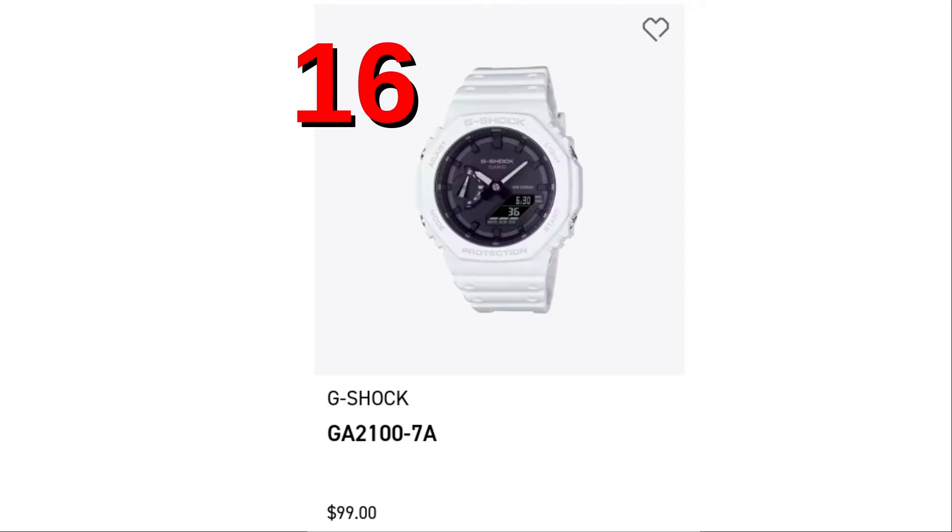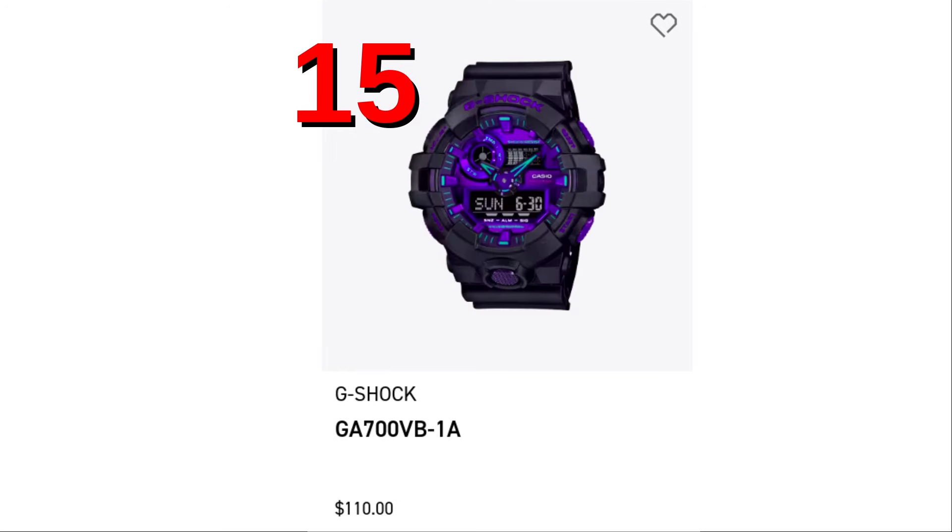At spot number 16, the all-white Casioke GA2100-7A. 15 brings us the GA700-VB-1A. It's virtual reality colors — gamers, rise up!